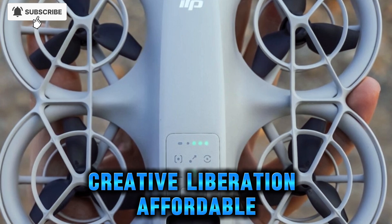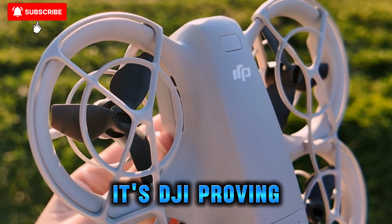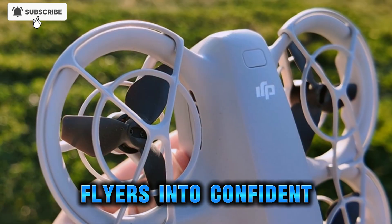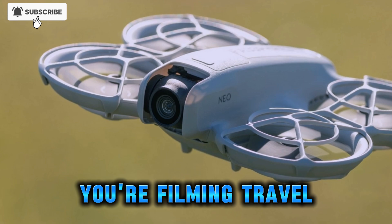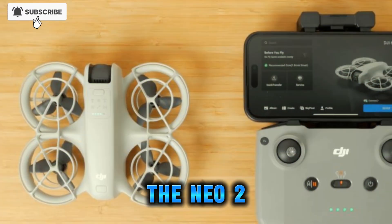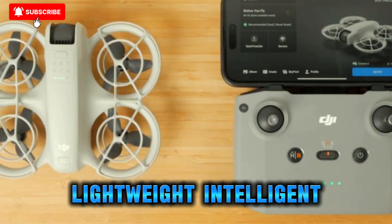Why it matters: creative liberation through affordable innovation. The Neo 2 is more than an upgrade — it's DJI proving you don't need to break the bank to access next-level aerial storytelling. It turns casual flyers into confident creators and compels pros to consider it as their go-to compact backup. Whether you're filming travel stories, tailing your pet's park adventures in slow-mo, or simply exploring flight from your backyard, the Neo 2 looks like the move every creator's been waiting for — lightweight, intelligent, exciting.